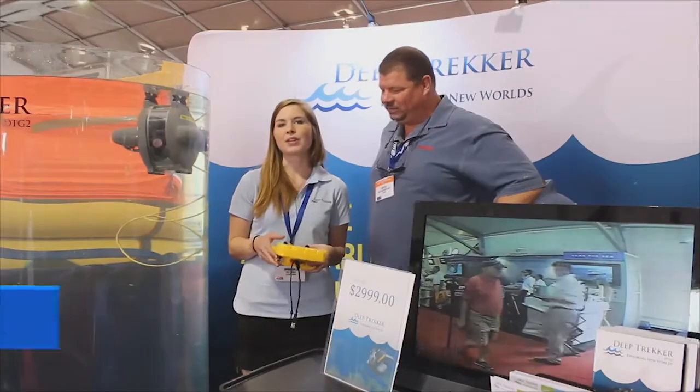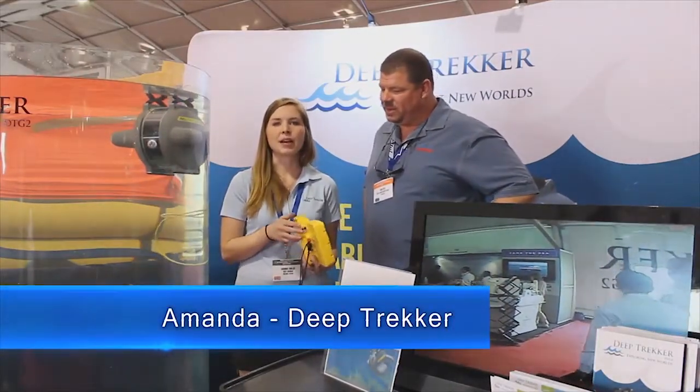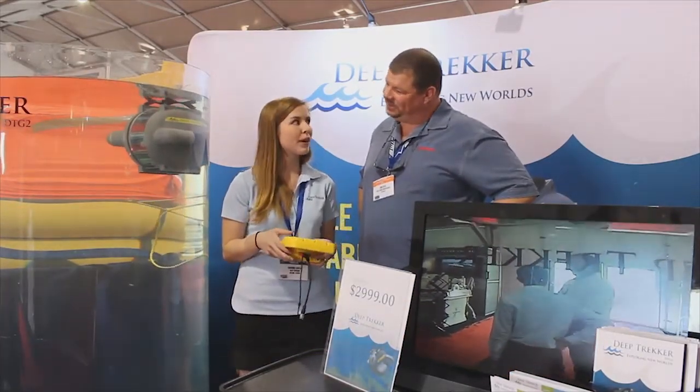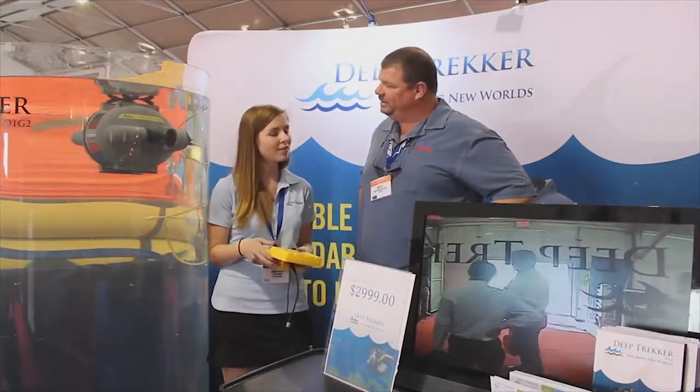So, Deep Trekker manufactures an underwater remotely operating camera. When you're sitting up on your boat or at your dock, you can drive down this underwater camera, check out a shipwreck, find a coral reef, find something you're looking for — it's a lot of fun.